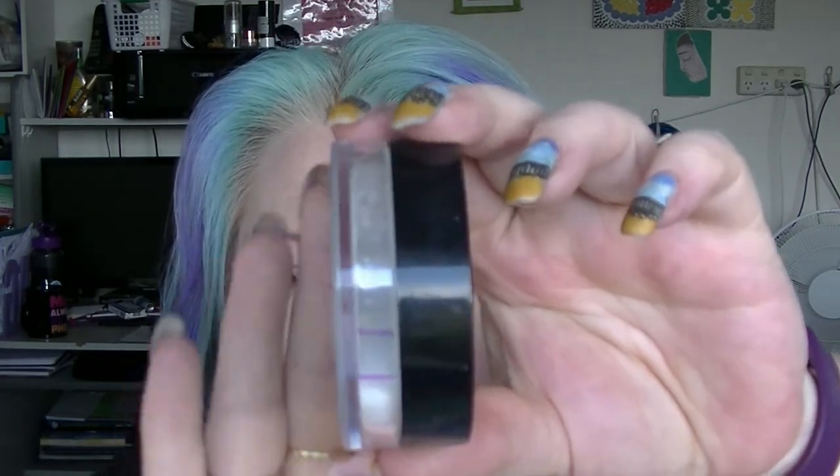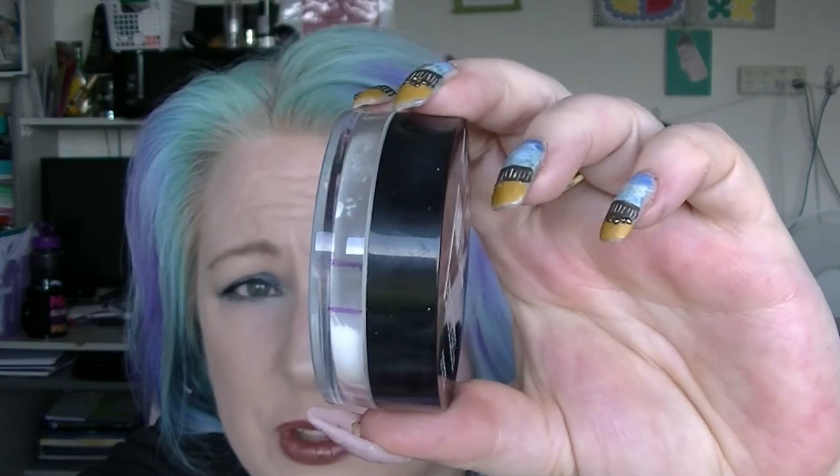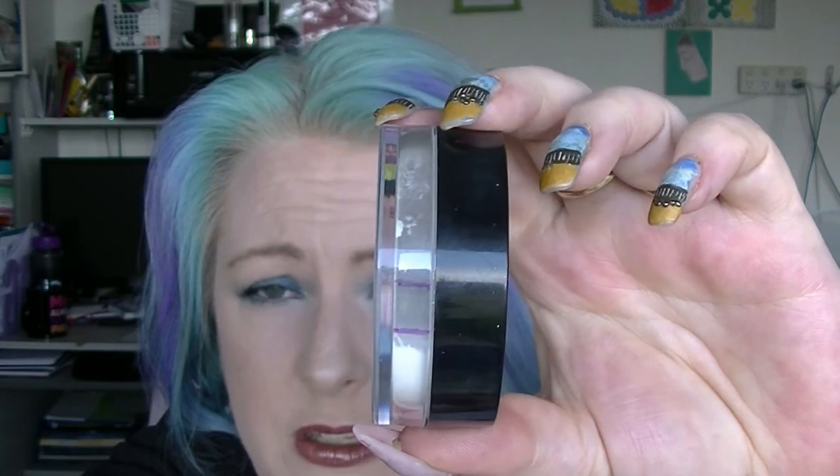And the last one, which I added in last time, is the NYX HD Finishing Powder, which I use to set underneath my eyes — sometimes I set my whole face with it, and I bake with it sometimes. That line up there is where we were, and that's where we are now. I've actually moved through this really fast, way faster than I thought. It is quite a finely milled powder so it does tend to go everywhere, but that's alright.